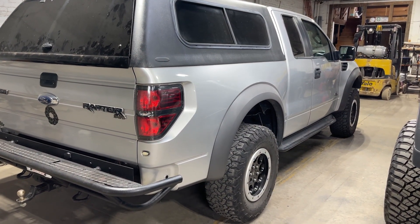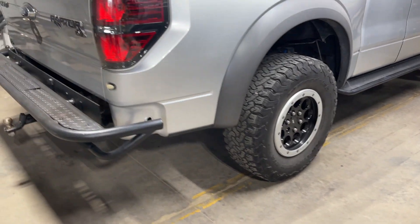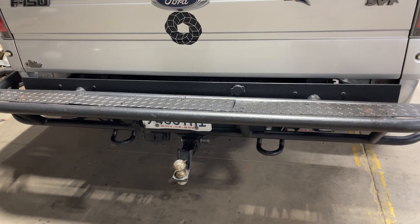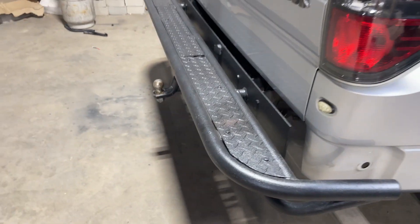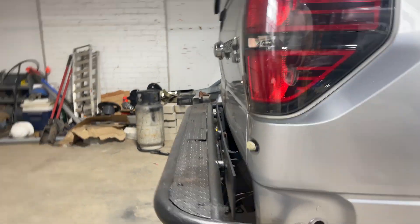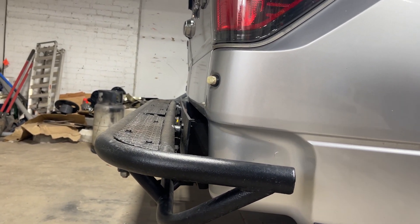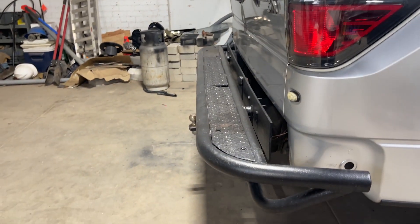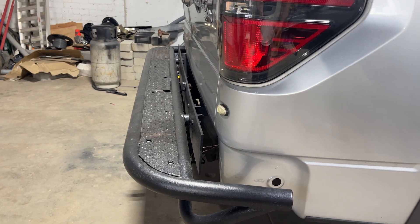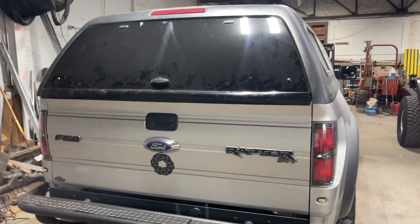Here he is, guys. You can see it's got the SVT factory beadlocks, which was nice that he had those. These are custom bumpers that they built — this is the stuff I was talking about that will change a little bit because the fit and finish isn't how I would have done it. I'll end up bringing that bar up to the body line and bringing that bumper in — it needs to come in several inches, probably a full inch and a half. But it's already got a topper and I'm going to use this guy for a while.